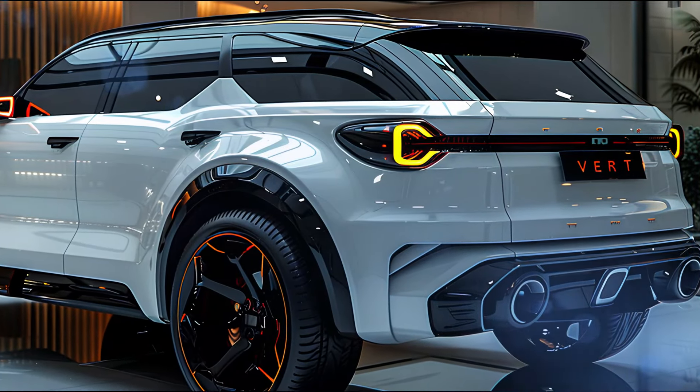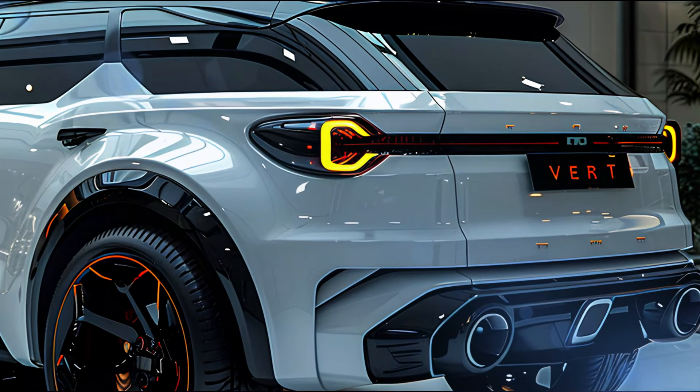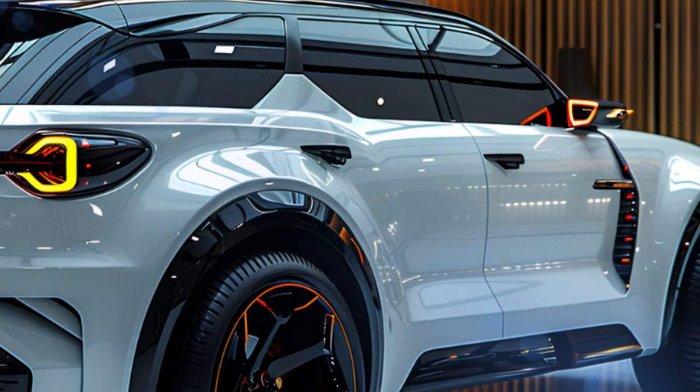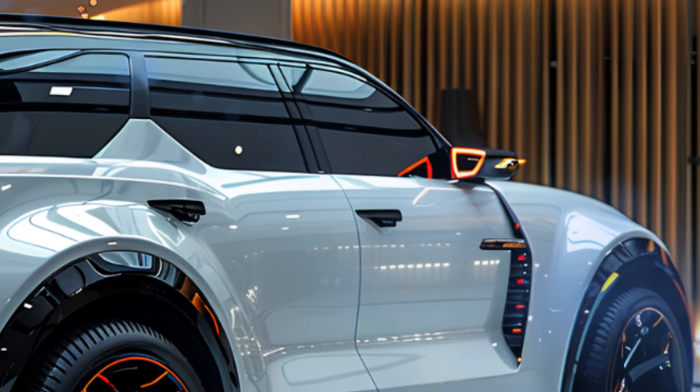At the rear, the 2025 Everest features a distinctive look with LED taillights that mirror the design of the headlights. The tailgate is wide and provides easy access to the spacious cargo area, while the rear spoiler and dual exhaust outlets give the SUV a sporty finish.